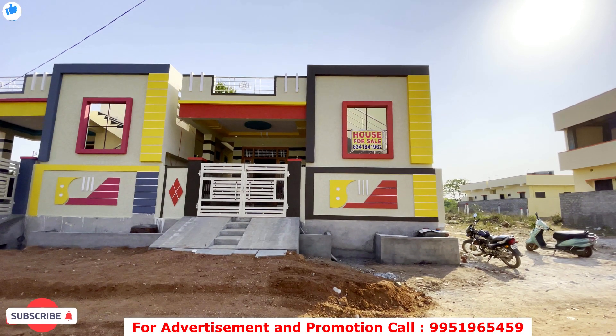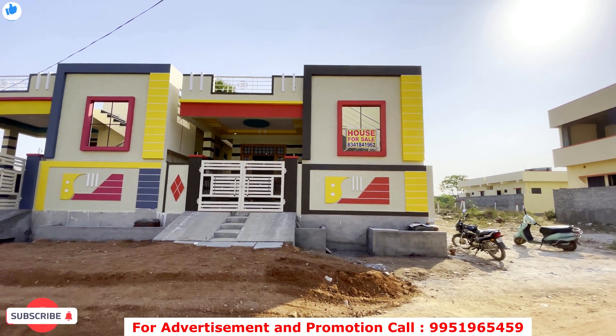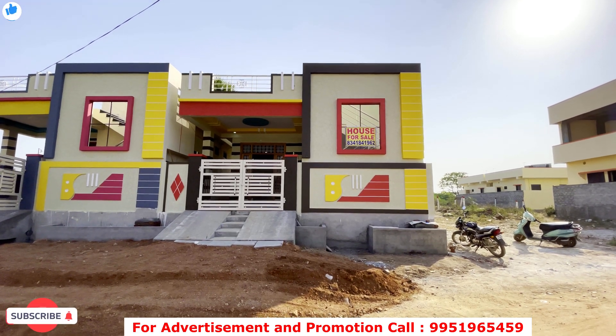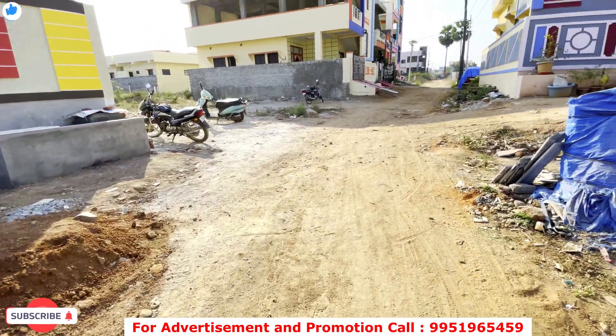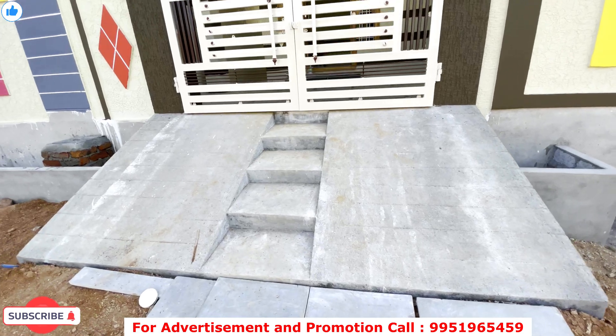Friends, you can see the front. The front is independent and beautiful. The front is nice — 25 feet. The front is very nice. You have a ramp at the front.